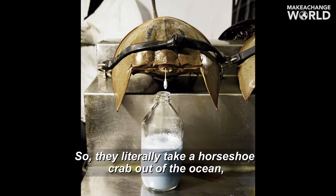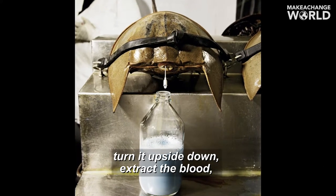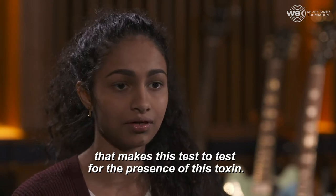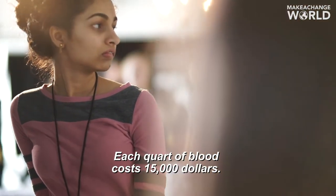They literally take a horseshoe crab out of the ocean, turn it upside down, extract the blood, put it into a bottle, and sell it to a pharmaceutical company that makes a test to detect the presence of this toxin. Each quart of blood costs like $15,000.